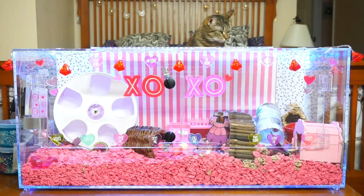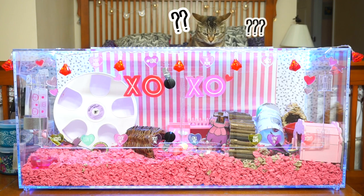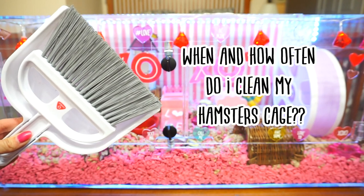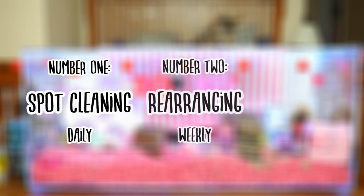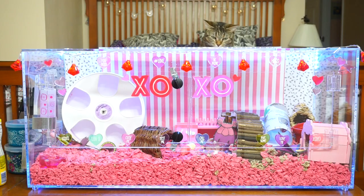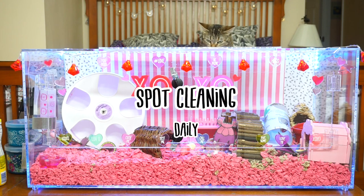Hi everyone! Today we are going to talk about when and how often I clean my hamster's cage. There are three main things that I do within this process: the first one is spot cleaning, the second one is rearranging items in her cage, and the third one is a full cage clean. First we are going to talk about spot cleaning.